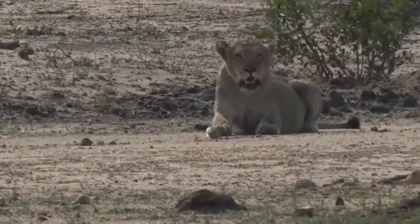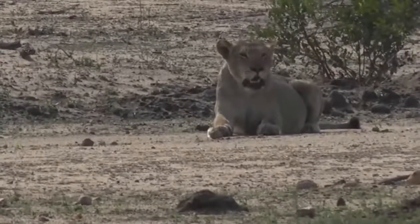Hello lions. It's good to see this pride again, after all they've been through.